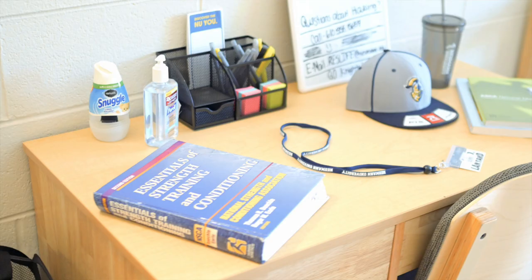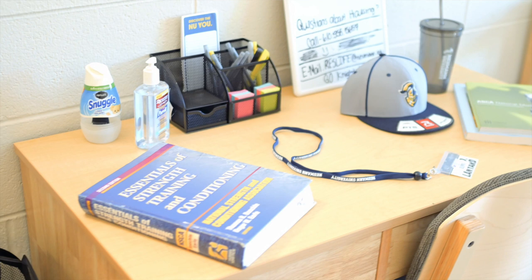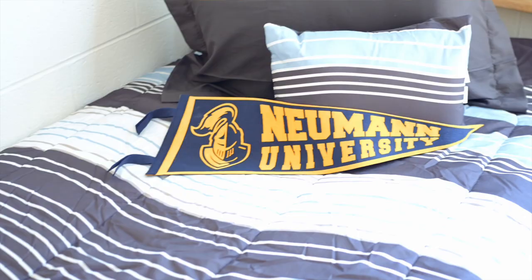Welcome to one of our more traditional style suites, located in Flynn Hall. Behind me, in this suite, there are two separate rooms for an A side and a B side. One suite will contain four students each, two on each side. Every student gets a bed, a desk, a desk chair, and a wardrobe with dressers underneath.